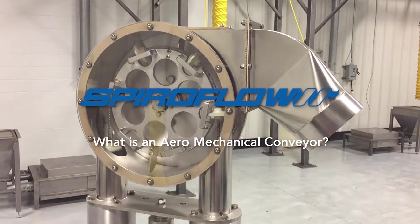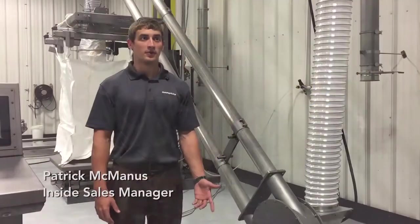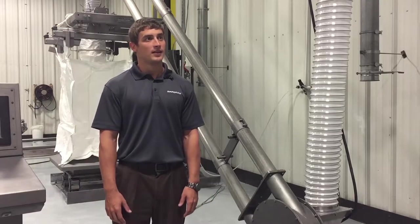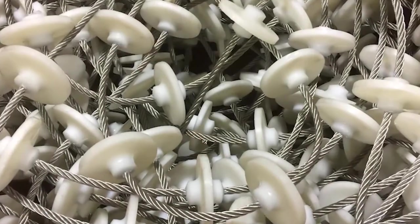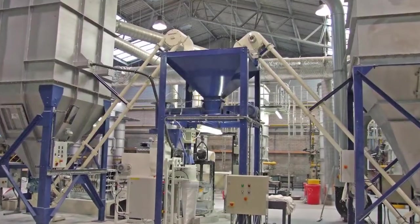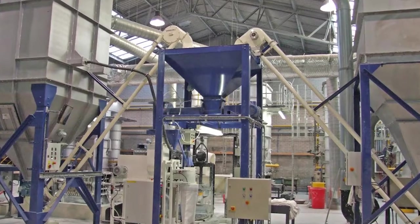I'm Patrick McManus, the Inside Sales Manager here at Spireflow Systems. It's a tubular conveyor to convey products from point A to point B. It uses a cable with molded-on discs and runs at a really high rate. It provides general conveying for products that are friable.